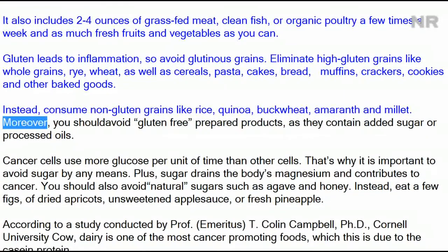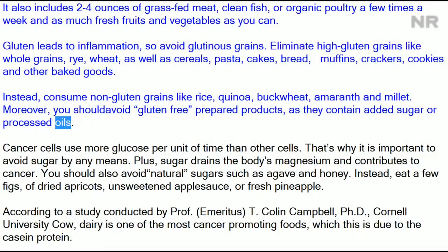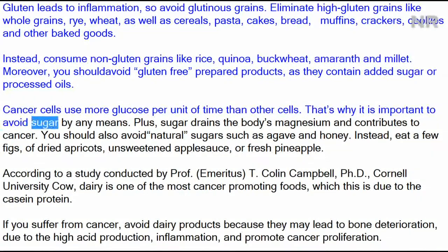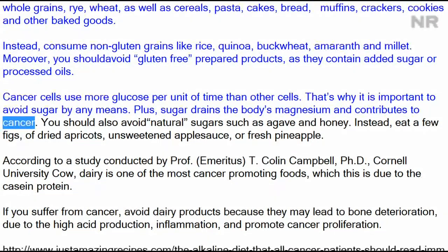Moreover, you should avoid gluten-free prepared products, as they contain added sugar or processed oils. Cancer cells use more glucose per unit of time than other cells. That's why it is important to avoid sugar by any means.